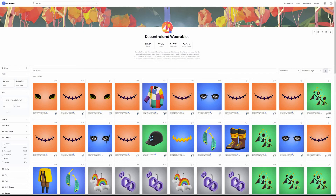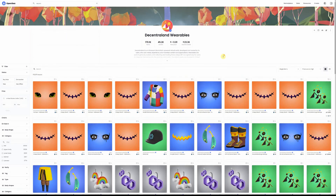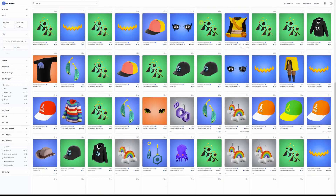Another place you can go is OpenSea. You can buy wearables on OpenSea. An easy way to do it is once you open up OpenSea, go to browse and search Decentraland. You start typing in 'Decent' and out pops Decentraland wearables right there. You click it, you end up here, and this is another place where you can search by category, by rarity, body types — all the things.